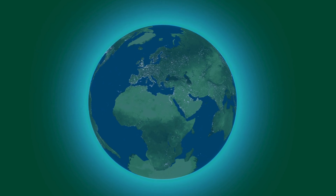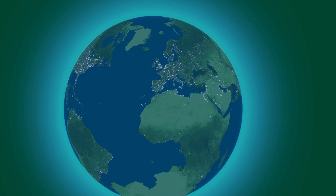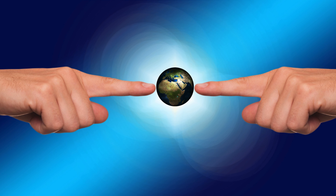Even though continents are huge and may seem far apart, they are all connected. People, animals, and even weather can travel between them.